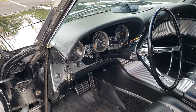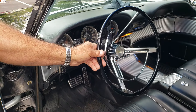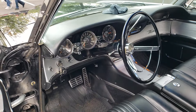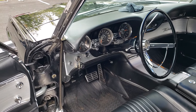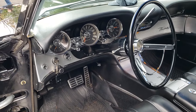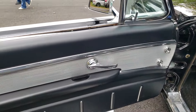This has the swing-away steering wheel — it came first in '61 and stayed on until the late '60s, so you can get in and out of the car easily. If it's swung to the right it locks in park, so you don't have to worry about it drifting into gear. Look how clean this door panel is.